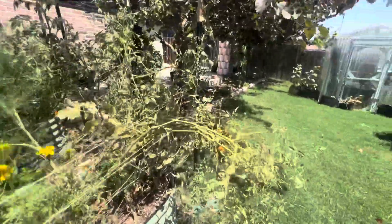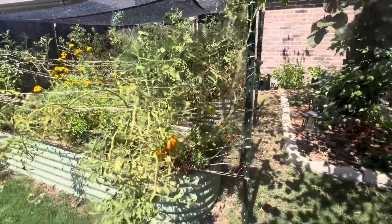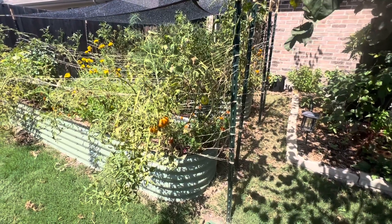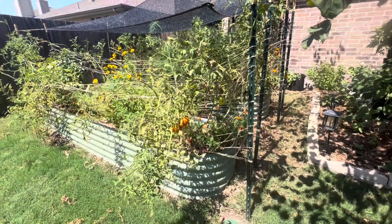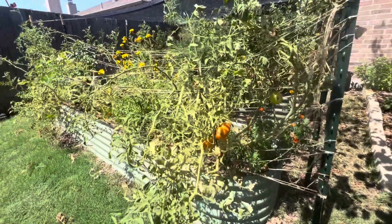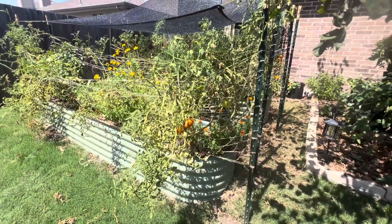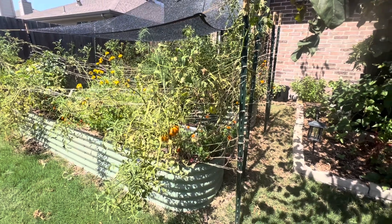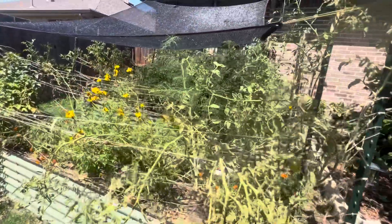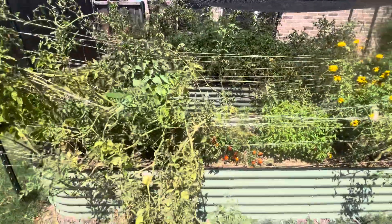I need to figure out a bird bath slash bird watering situation so that they won't be dive-bombing the tomatoes for water, because I do like having them around for pest control and it's really nice to hear them chirping in the mornings. But I don't want them taking their grasshopper tax on my food. So that's something I need to figure out very quickly since it is so hot — I do want them to have water, but it'd be nice if they had their own devoted water source.